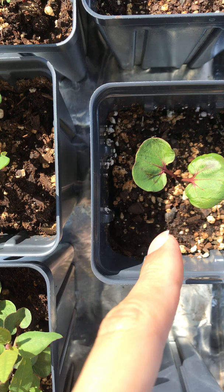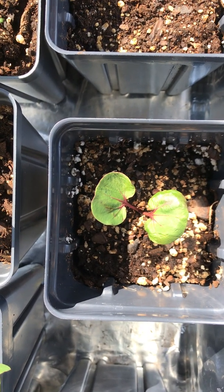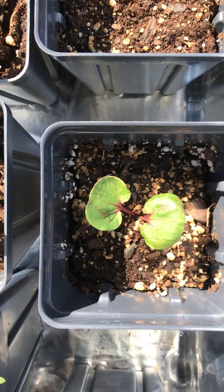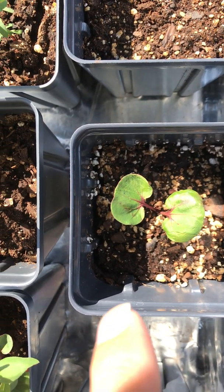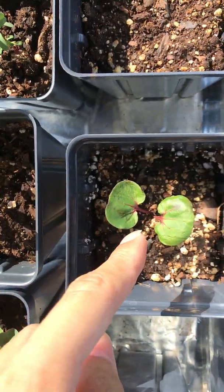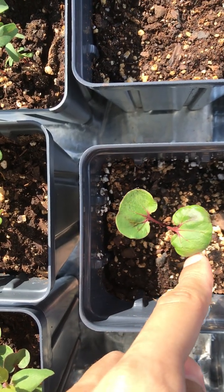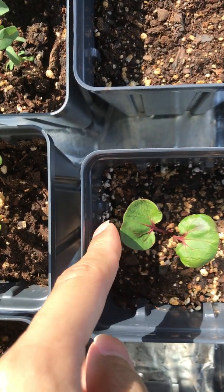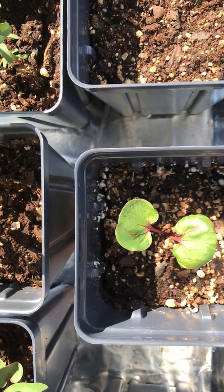And also here is Corymbia calophylla, which is really closely related to the ficifolia over there. This just germinated about a few days ago so it doesn't really have any foliage yet, but the cotyledons are pretty large, and again it's kidney-shaped cotyledons.